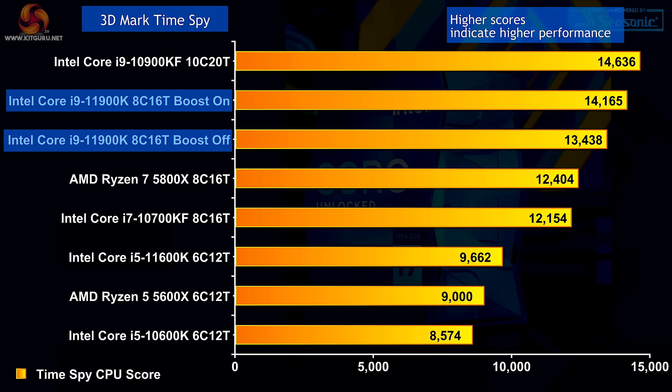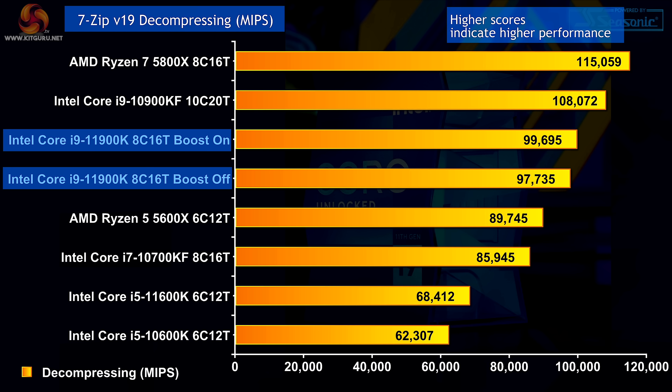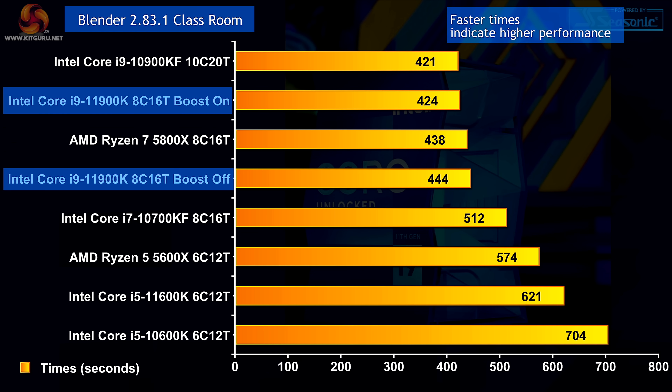3DMark TimeSpy CPU test: the 10-core i9-10900KF is at the top, then the new Core i9, then the Ryzen 7 — Intel looking good here. 7-zip compression: AMD at the top, the 10-core behind, then the new Core i9. 7-zip decompression: Ryzen 7, 10-core, then new Core i9. Memory bandwidth: a purely synthetic test — the Core i5 at the top, then the new i9, AMD at the bottom — a clear win for Intel. Memory copy: a clear win for the new Core i9. Blender Classroom: old 10-core Core i9 at the top, then the new Core i9 with Adaptive Boost on, then Ryzen 7 5800X, then the new Core i9 with Adaptive Boost off. Without Adaptive Boost, AMD would be looking really good — as it is, they just get beaten.